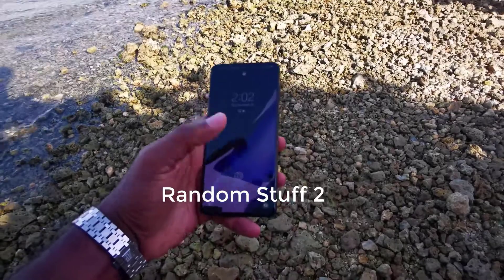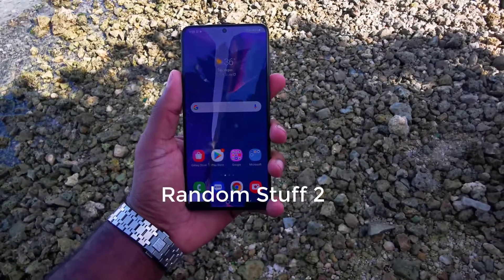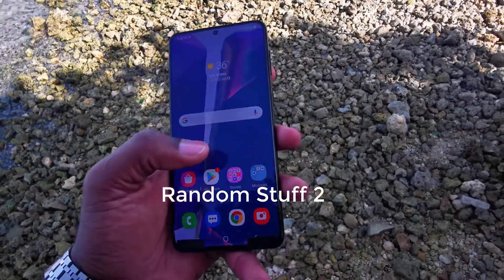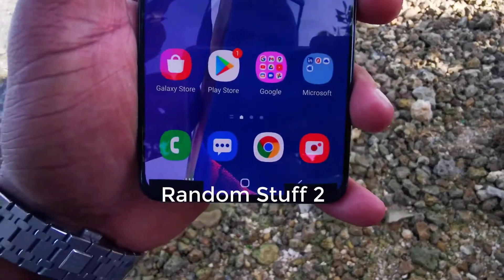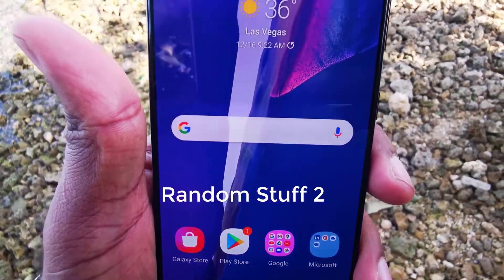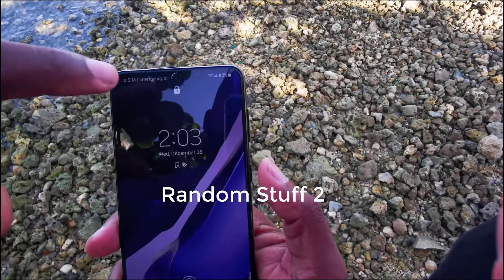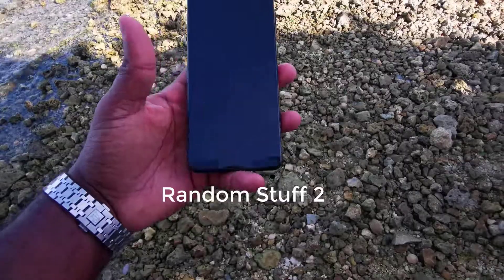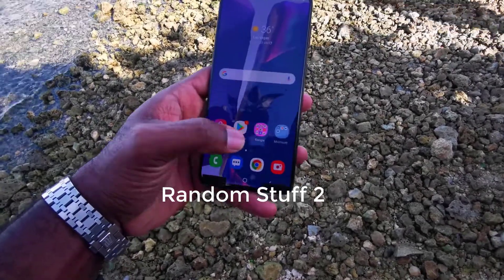This five-minute video definitely means business as it showcases the Galaxy S21 in all its pre-production glory. Among other things, it appears to confirm that the Galaxy S21 line will feature a flat Super AMOLED display with a 6.7-inch diagonal, instead of a 2.5D screen found on the Galaxy S21 Ultra as was previously suspected.